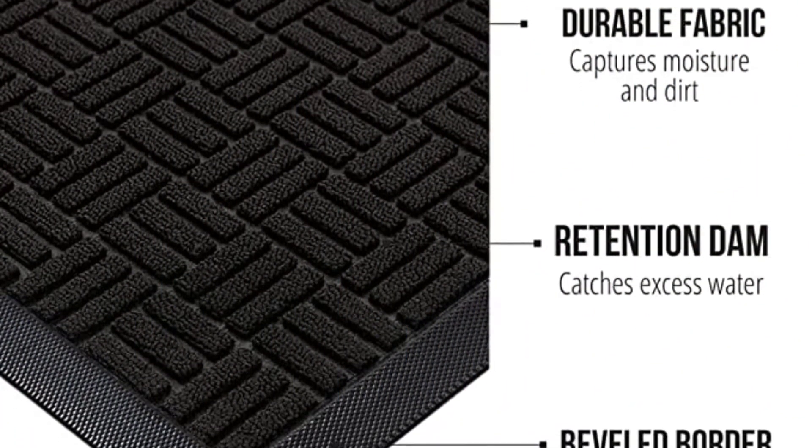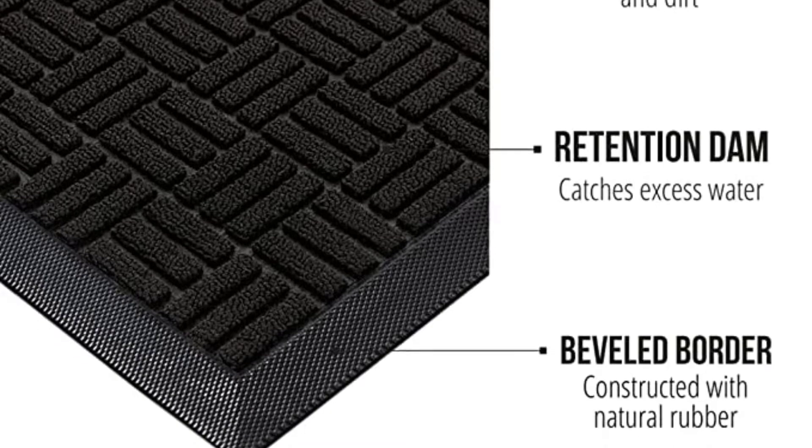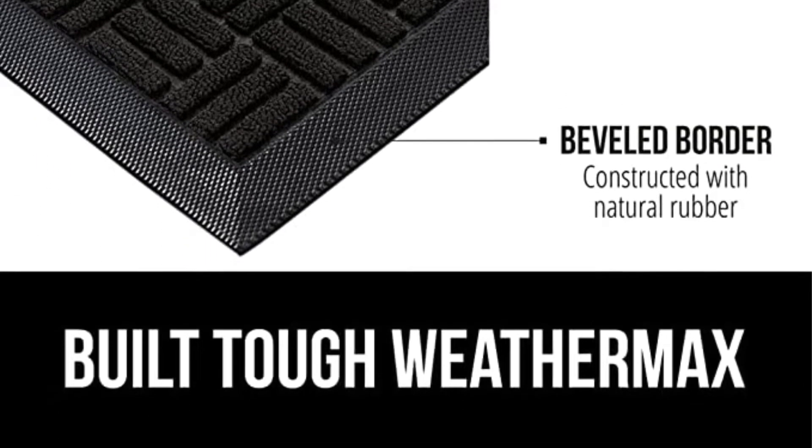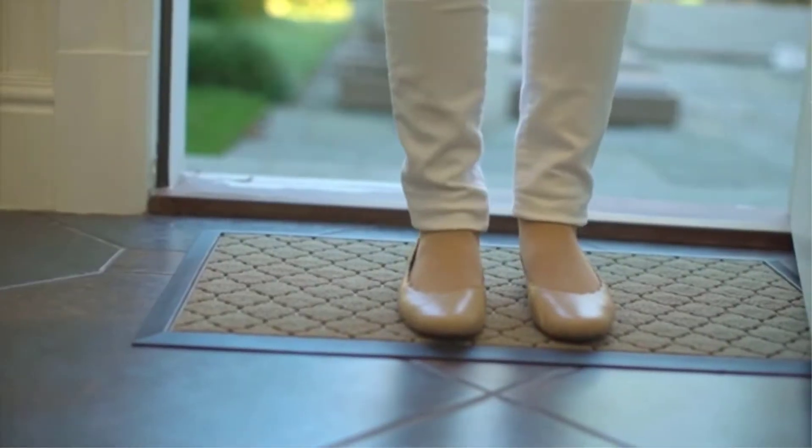Positive side of this product: available in different sizes, available in over 20 different colors, has a slim profile, matte finish. Negative side of this product: doesn't drain the water as well.